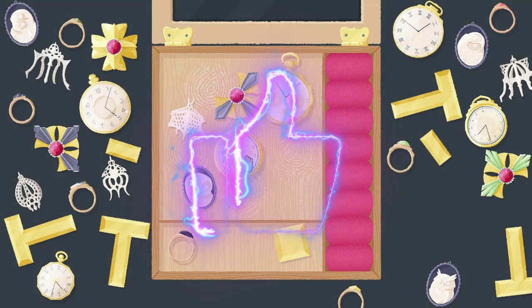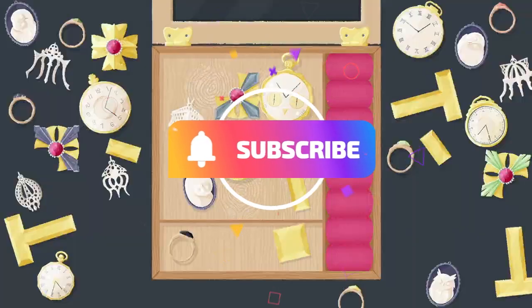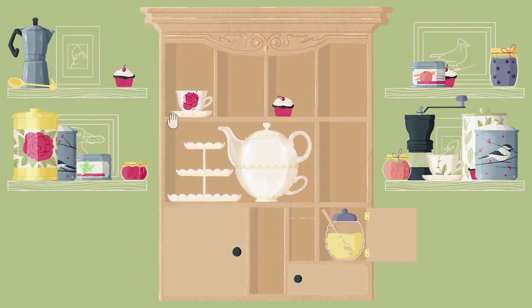Hey there, fellow gamers. Today, we're diving back into the orderly world of A Little to the Left, which, as you may remember, had us meticulously organizing items into their rightful places when it released back in November 2022.